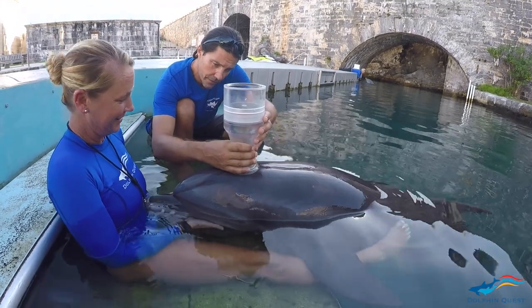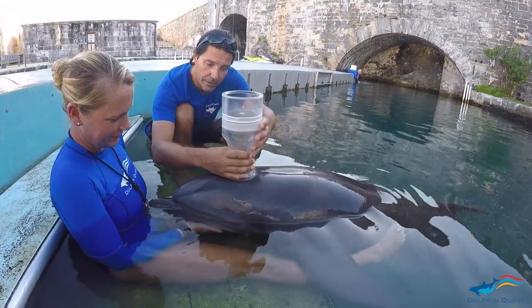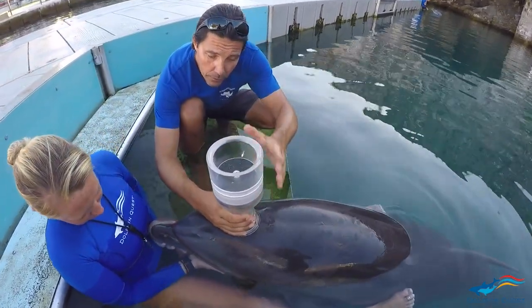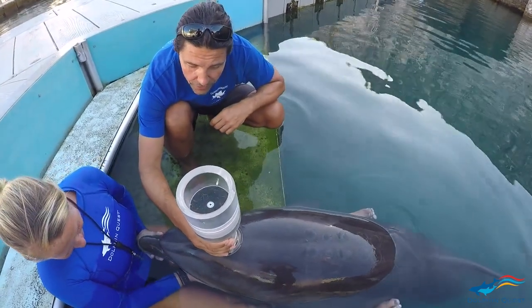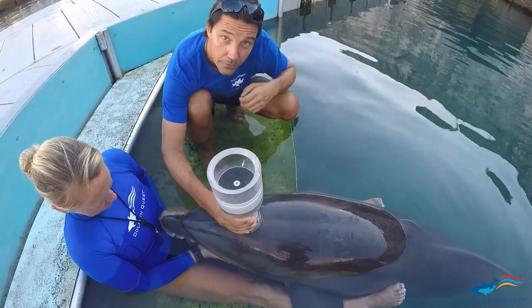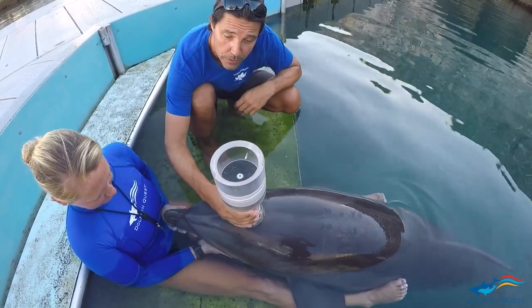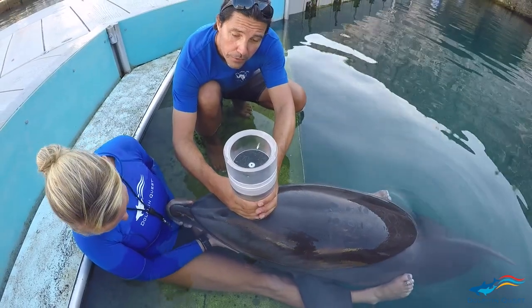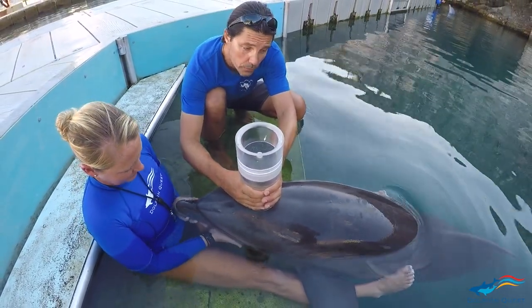One of the advantages of working with animals under human care is that we can make comparisons over different states. We can ask the animals to breathe voluntarily, and we also have trained behaviors called chuffs for maximal respiratory efforts — similar to what you do with a doctor when you do spirometry.